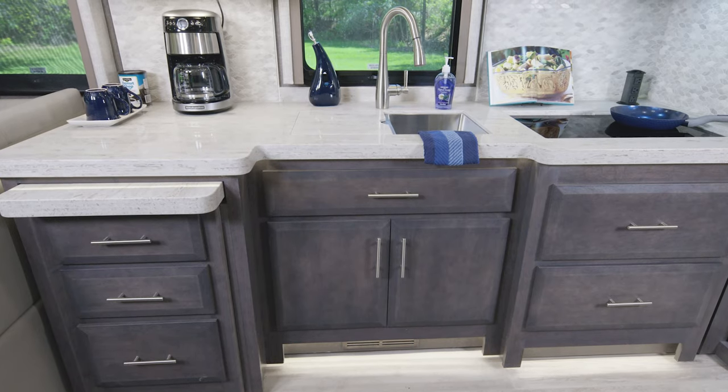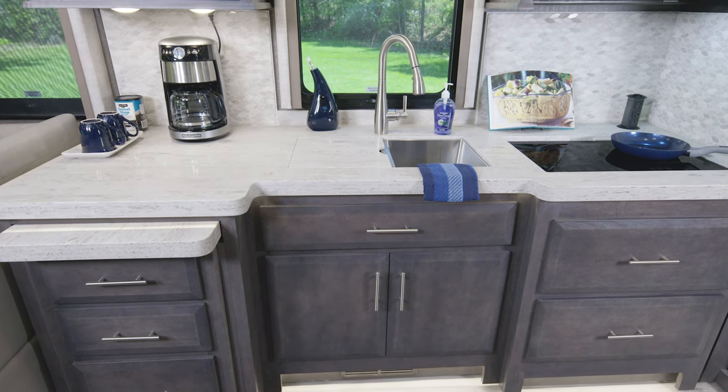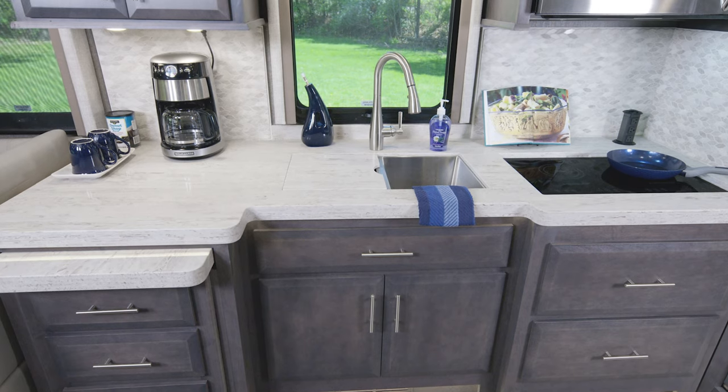This campsite kitchen is ready for you and your dinner plans. Look at all that counter space — room for coffee makers, room for cookbooks. Enjoy your time in the galley.